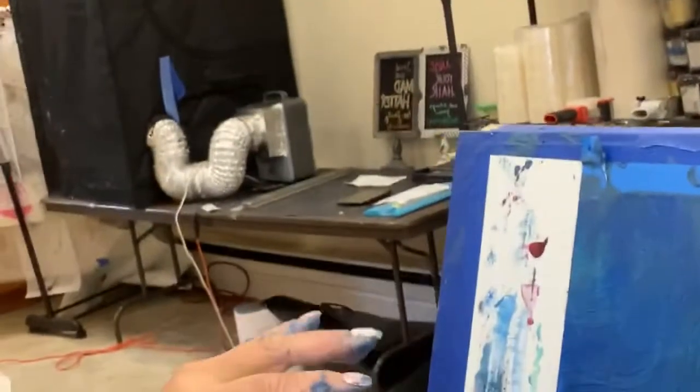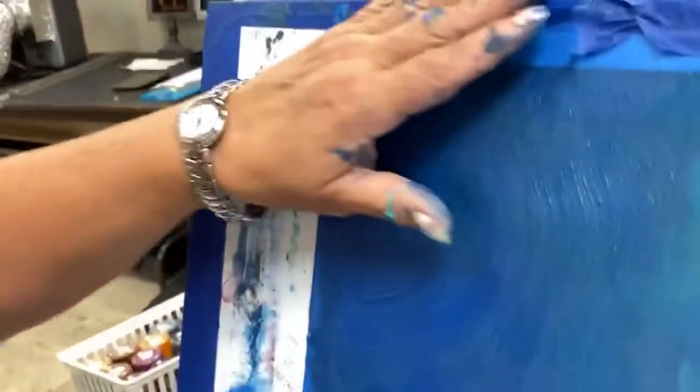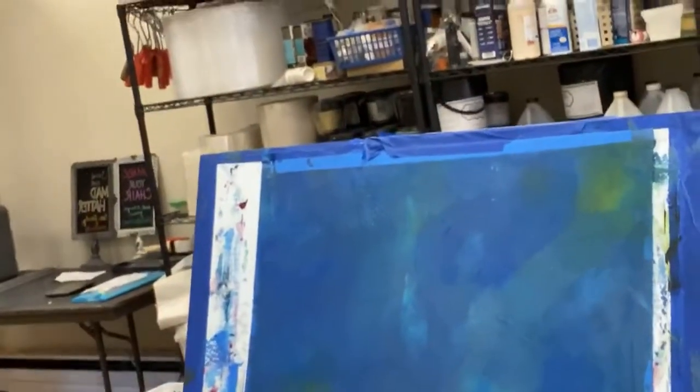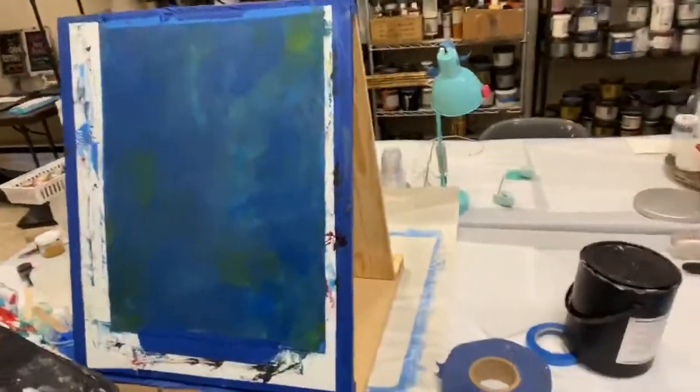If you look closely in the corner of this board you'll see I have a little texture — I used a chip brush and ran it through to mimic what looked like ripples happening. That was really what I was going for in that corner. The colors are gorgeous.